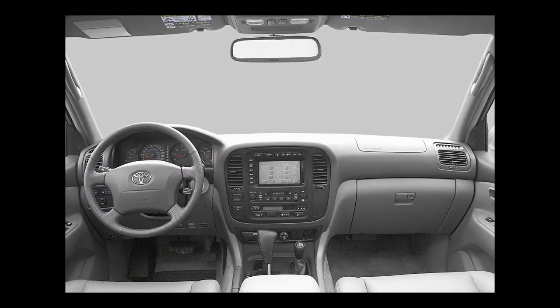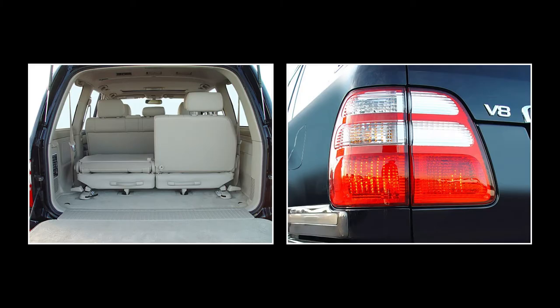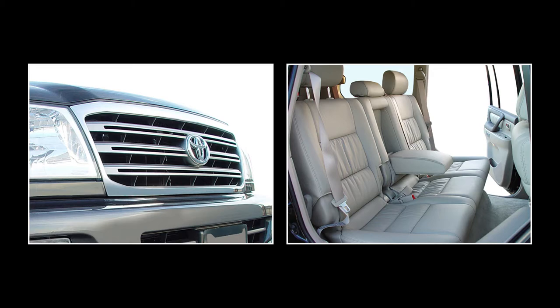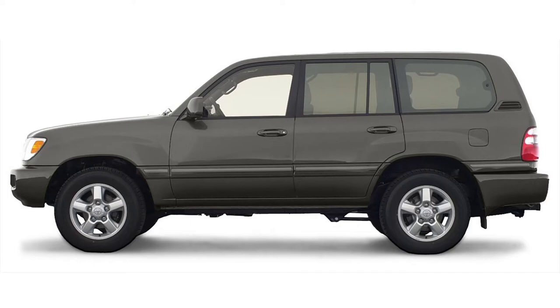Standard features also include 10-way driver and 8-way front passenger power-adjustable heated leather-trimmed seats, a reclining leather-trimmed 60-40 split full-down second-row bench seat, a power sunroof, automatic climate control, rear air conditioning with separate controls, a 50-50 split third-row bench seat, all power accessories, remote keyless entry, a 300-watt JBL AM-FM ETR cassette CD with six-disc in-dash changer, seven speakers, power rear quarter windows, and a Homelink universal remote system. The 2003 Toyota Land Cruiser has a maximum towing capacity of 6,500 pounds.